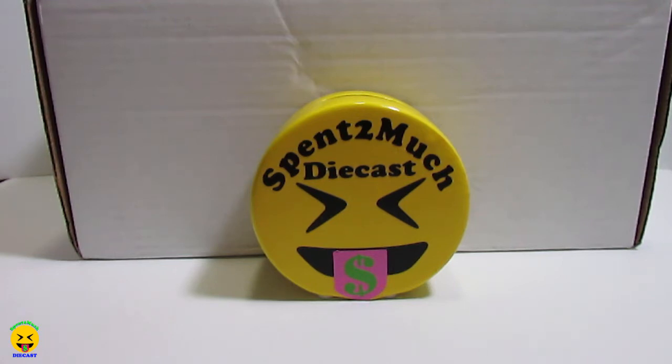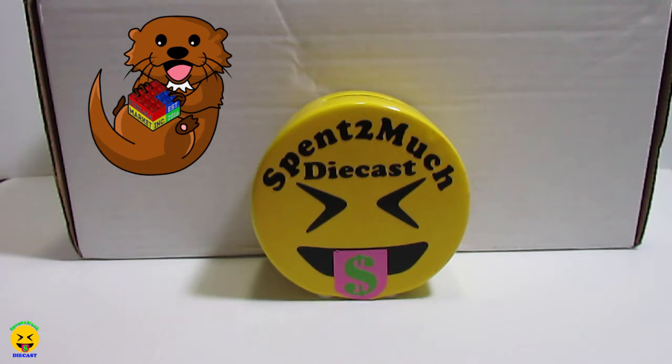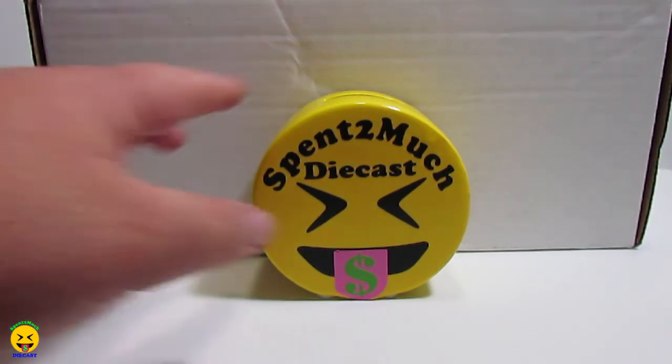This is a Jada Diecast mystery box put out by Ferreira Market. I'll leave a link down below to their website in case you guys want to go check them out and see what kind of diecasts they offer. They had a mystery box for diecast vehicles — you get one 1:24 scale and two 1:32 scales. This is actually the second mystery box I've bought from them for the Jada one. At the end screen I'll leave the link to the other one we got. This one is about $26 plus shipping.